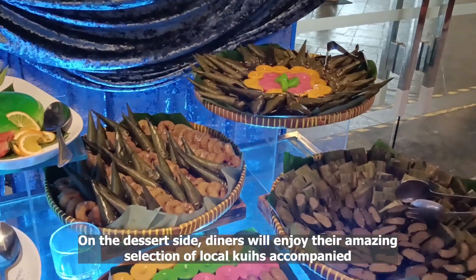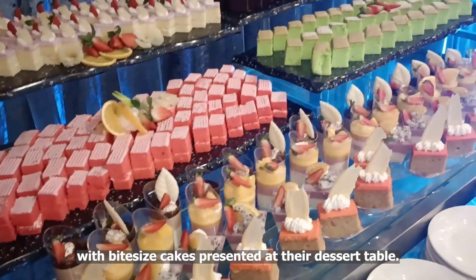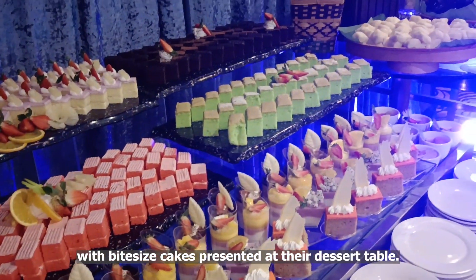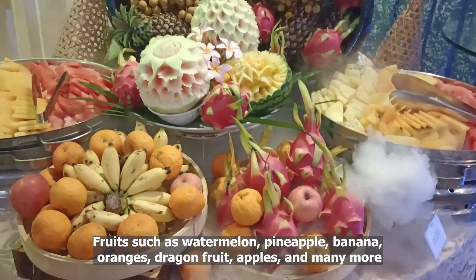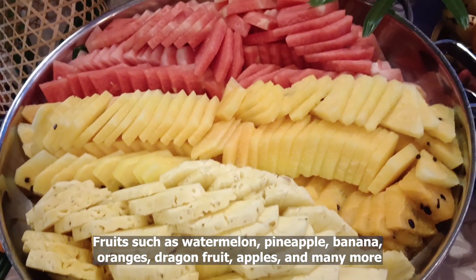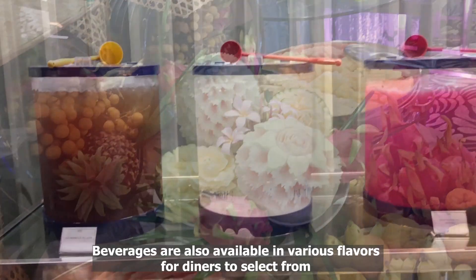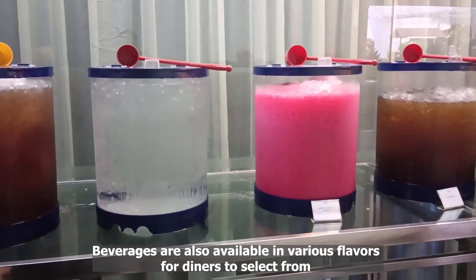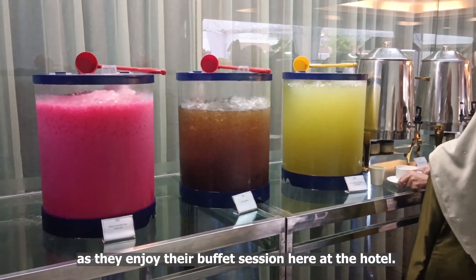On the dessert side, diners will enjoy their amazing selection of local kuih accompanied with bite-sized cakes presented at their dessert table. Fruits such as watermelon, pineapple, banana, oranges, dragon fruit, apples, and many more were nicely displayed at their fruit section. Beverages are also available in various flavors for diners to select from as they enjoy their buffet session here at the hotel.